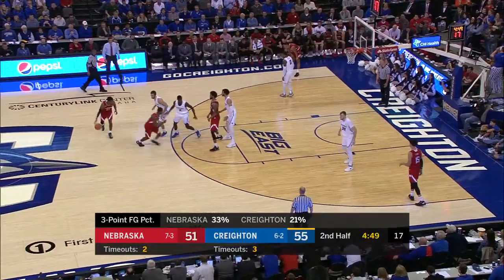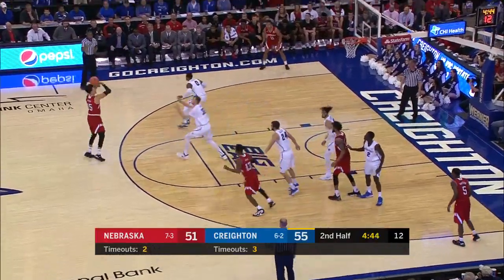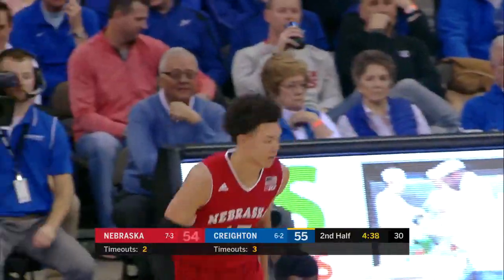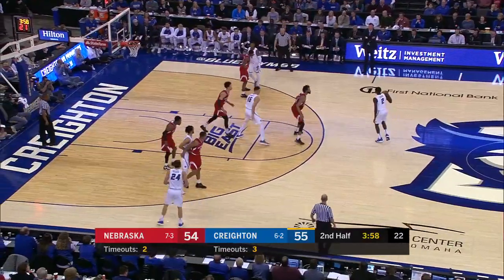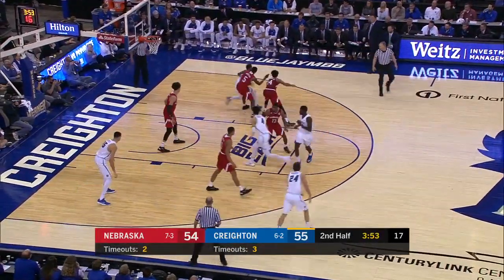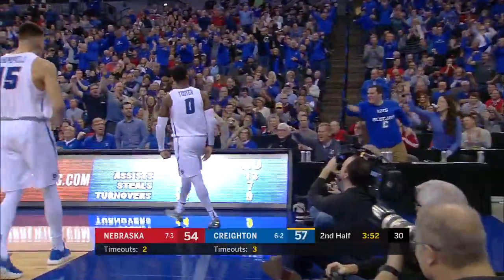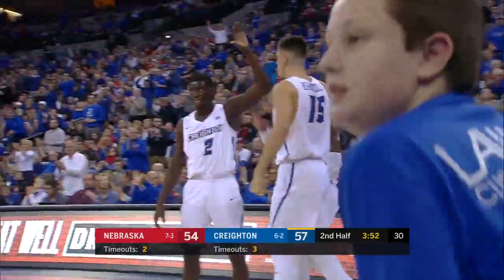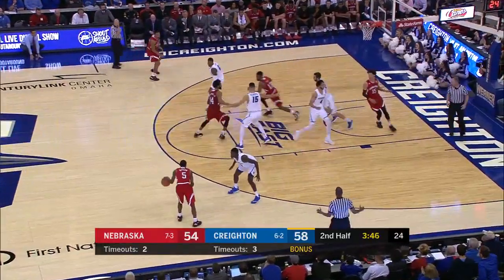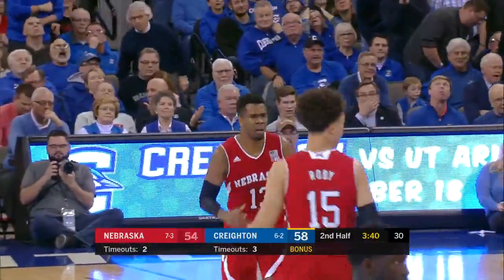It's a four-point lead right now for Creighton. Gill, the kickback. Robey for three. Yes! One-point game. What a set from Tim. But now you pull out, you run some offense. Foster gets fouled and the finish. See, that's why you pull it out. And Ballet finds him — number five. Gill for three. Big shot by Anton Gill.